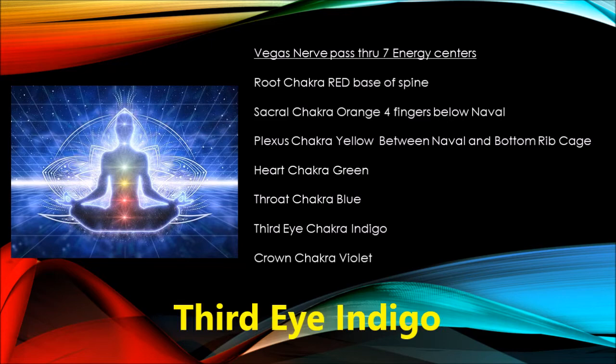The third eye chakra is located between the eyebrows, extending to the brain's pineal gland. Roughly translated as 'beyond wisdom,' this mystic energy center opens you up to an expanded state of consciousness that goes beyond the five senses and the material world we live in.